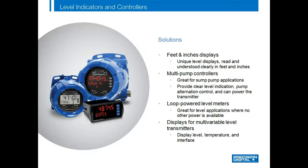Here are some of the unique solutions we offer for level measurement applications. Let's start with one of the coolest, which is the feet and inches display. We offer it in both an LCD version and also an LED version. The LCD meter even has a bar graph on it. Our meters are also great for pump control applications, and they are available in both panel mount general purpose configurations and explosion-proof versions. We offer loop-powered meters that can be powered completely off the 4 to 20 milliamp loop. And if you have applications involving multivariable level transmitters with Modbus interface, we can display multiple parameters such as level, temperature, and interface, or scroll through multiple transmitters.